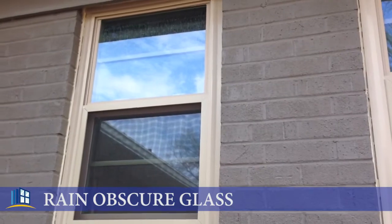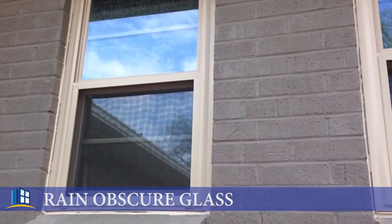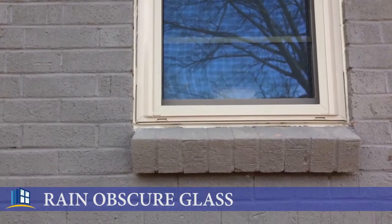These windows are clay double hung Windcore 5400, which means that both sashes move independently. They're just a beautiful window — clay to match the lovely color of the brick here.